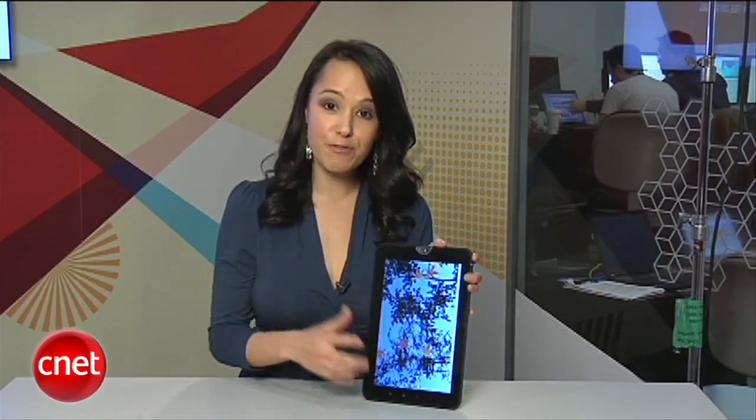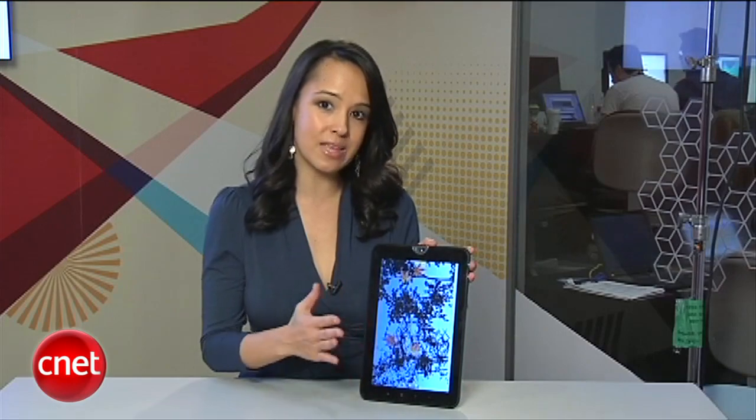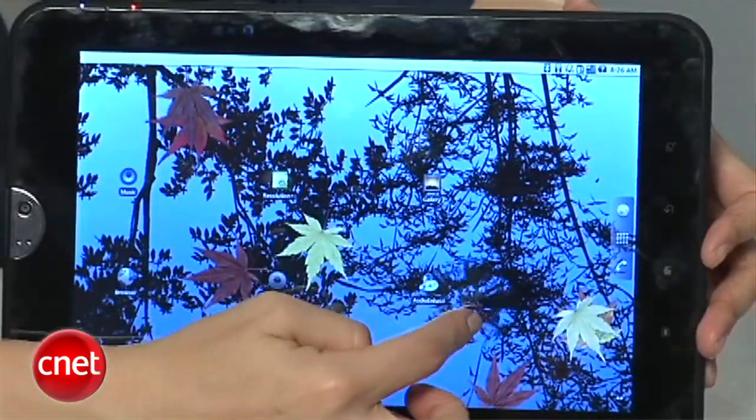It does have Flash on its browser so you have the full gamut of the internet at your disposal. This is running Honeycomb, that's Google's Android operating system.